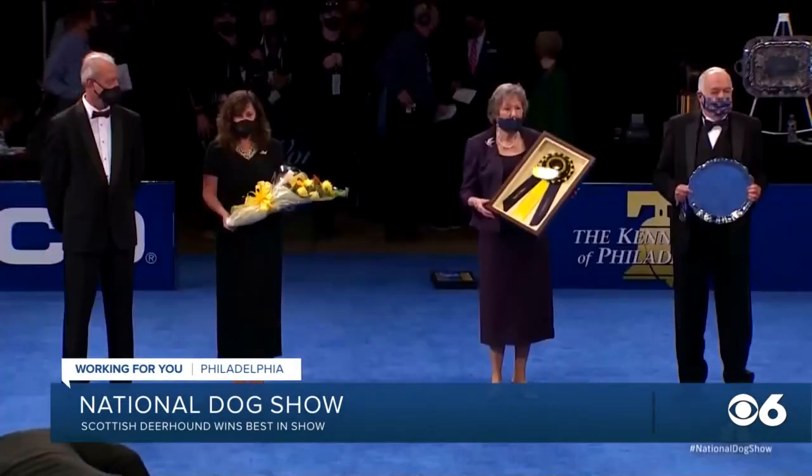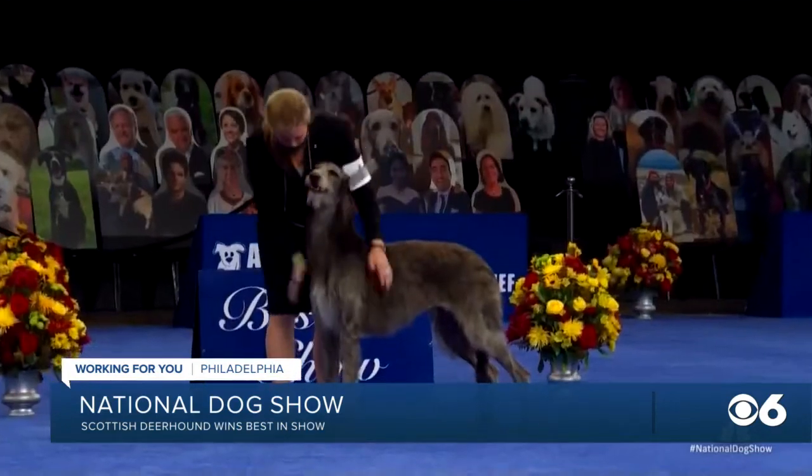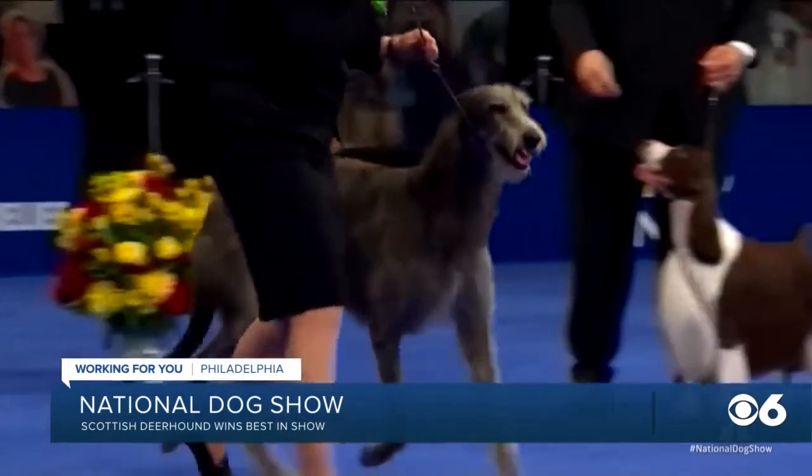Claire was one of the 600 dogs featured in the show, hosted by the Kennel Club of Philadelphia. In a regular year, 2,000 fans would attend.